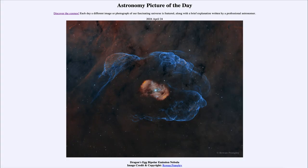Greetings and welcome to the Astronomy Picture of the Day podcast. Today's picture for April 24th of 2024 is titled Dragon's Egg Bipolar Emission Nebula.